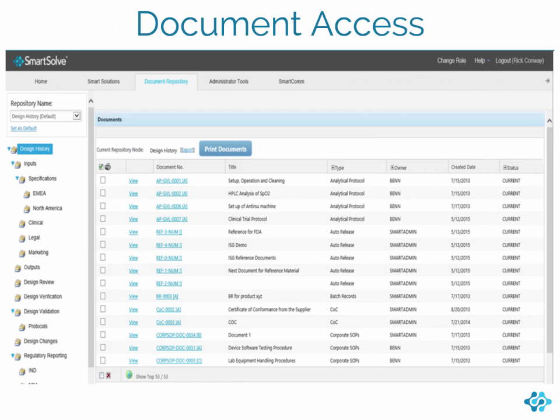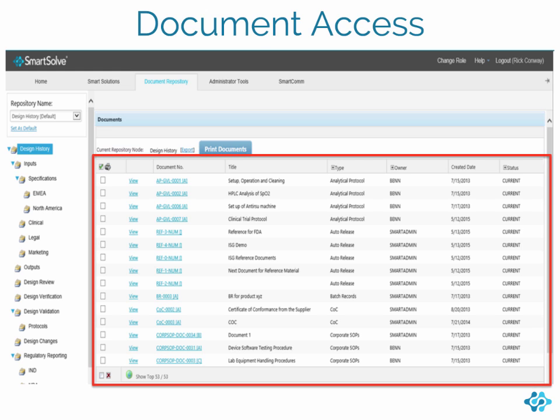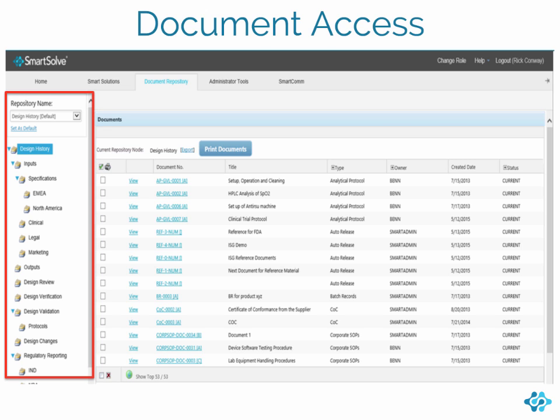Effective Document Management is the foundation for compliance and quality across your organization. That's why SmartSolve Document Management ensures that employees throughout your organization have access to current, approved documents. One quick way to access current documents is using our Document Repository.